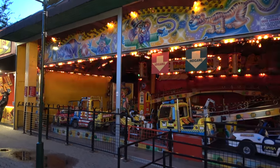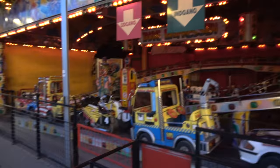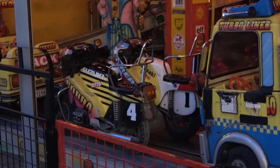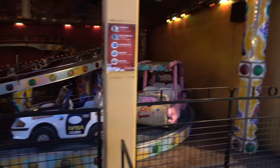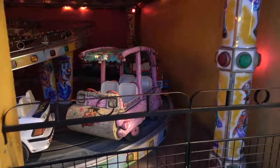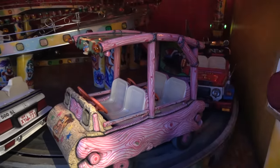Check out this kids' ride — it's like a convoy ride but indoors and enclosed, with crazy vehicles: motorcycles, a moon jeep, and my favorite, the Flintstones car. That's a cool kids' ride.